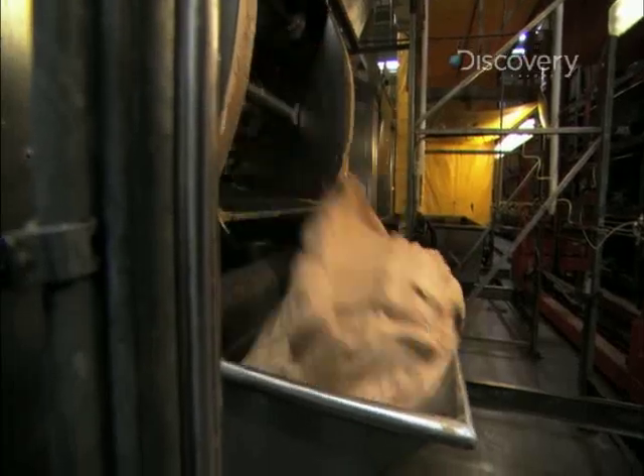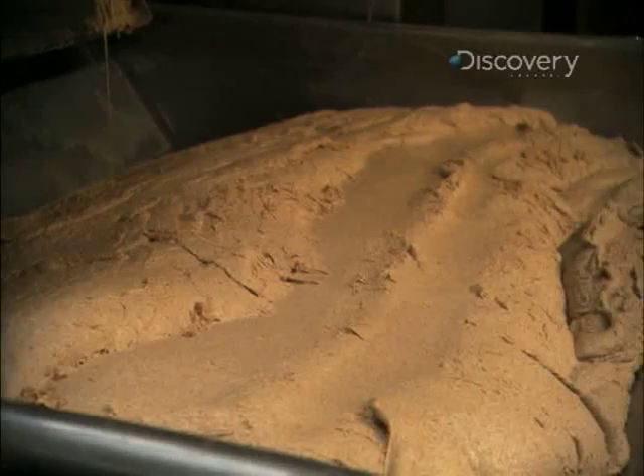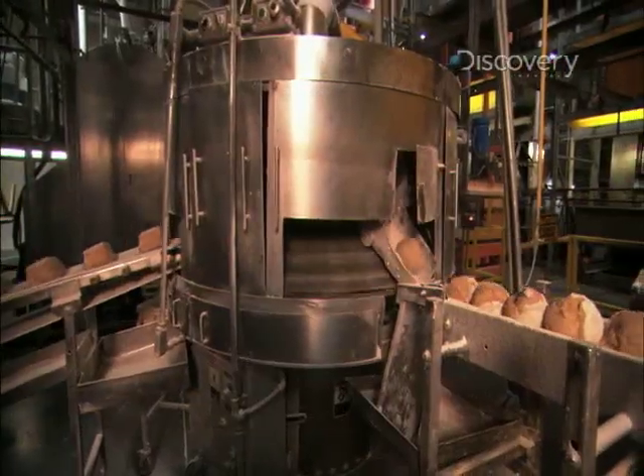We as bakers, the main ingredient is flour, and everything we do is based on flour. Americans consume over 100 pounds of wheat flour a year, much of that in the form of bread.